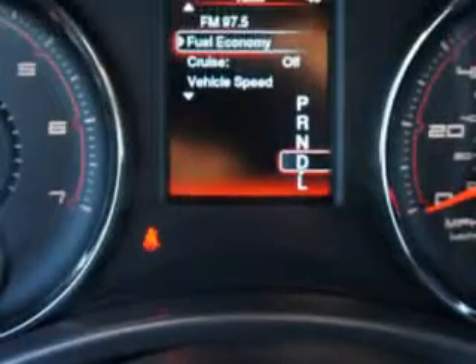Enjoy the drive and have peace of mind in this 2014 Dodge Charger. See us at Riverside Autoplex of Muskogee today.